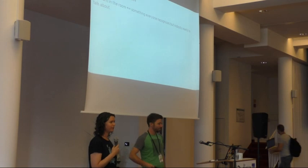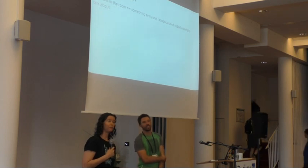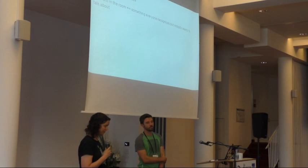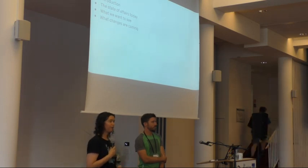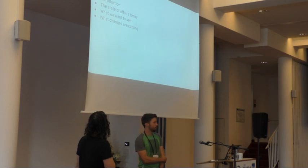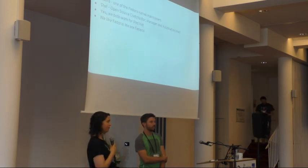Just to clarify, the phrase 'elephant in the room' refers to something that everyone is aware of but nobody actually wants to talk about. Here's what we're going to cover today: the kernel and the way things are today, what exactly we want to see and change for the kernel, and what changes we actually plan on making to make this happen.